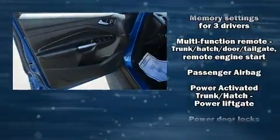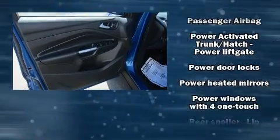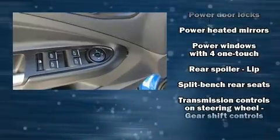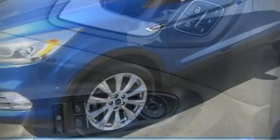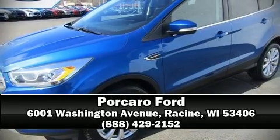The cabin is served by 10 speakers providing excellent sound throughout. It also arrives with a Carfax history report indicating just one previous owner. Please don't hesitate to give us a call.